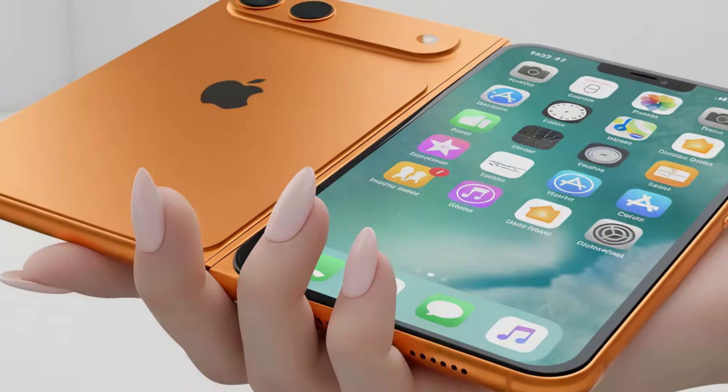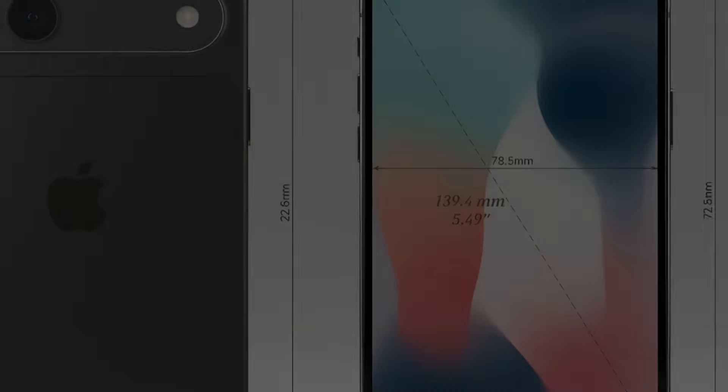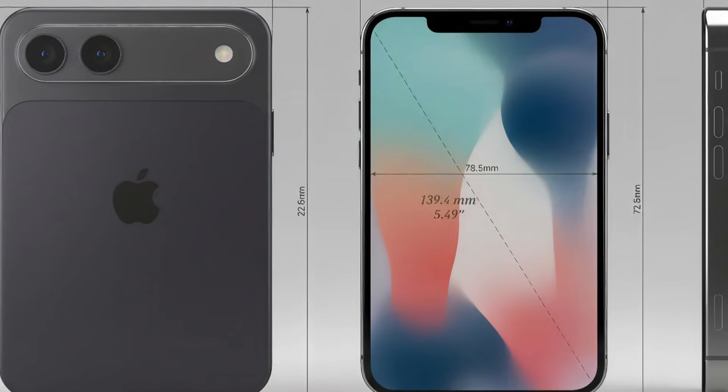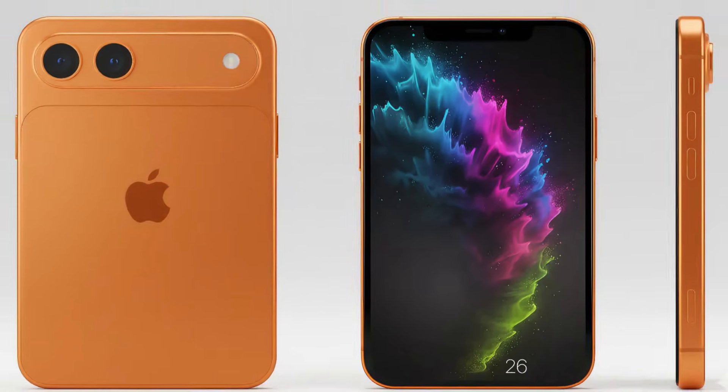But hidden within this radical design lies incredible 4.8mm engineering and a heavy $2,400 price tag. If you're ready, let's take a close look at Apple's most controversial design.